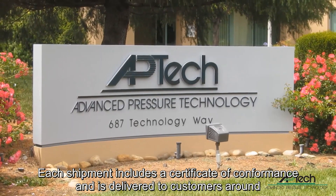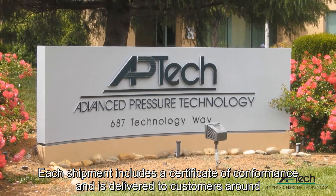Each shipment includes a certificate of conformance and is delivered to customers around the world.